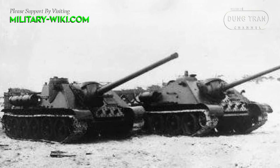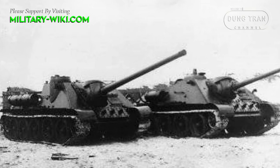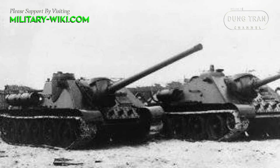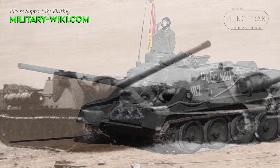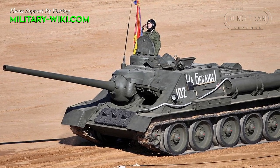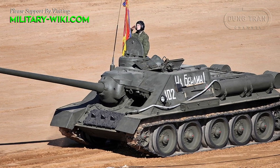The Su-100 self-propelled anti-tank gun was born, built on the basis of the medium tank T-34-85 in late 1943 to early 1944, and was a version developed from the Su-85 self-propelled gun.